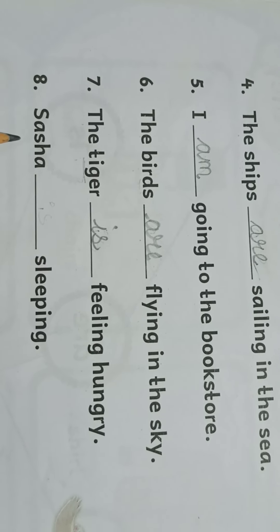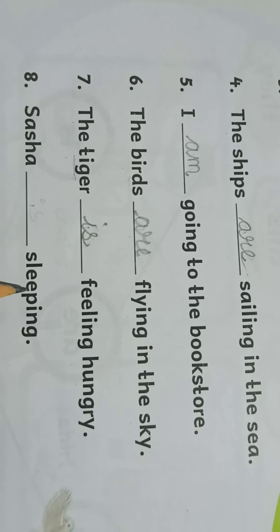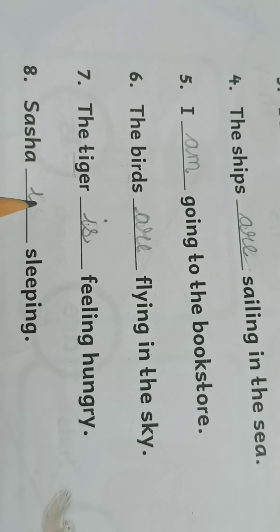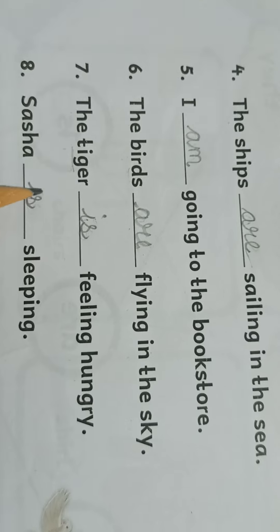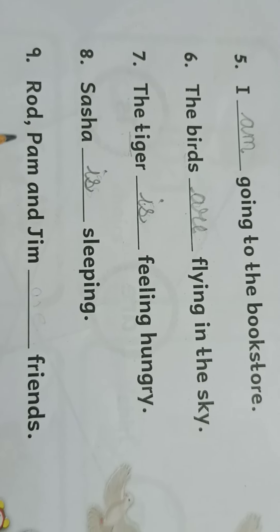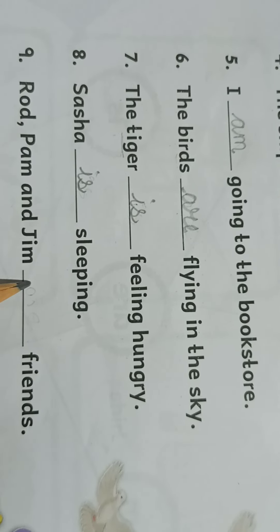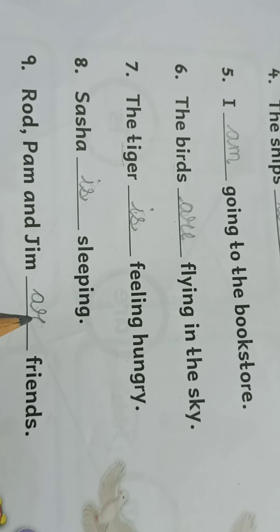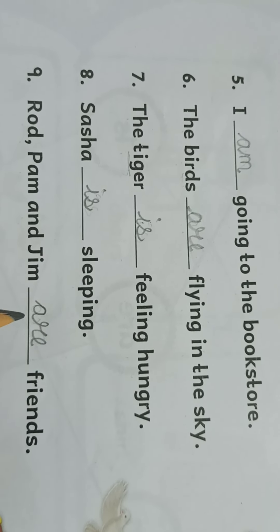Number eight: Sasha, dash, sleeping. Sasha is only one, so we will write 'is'. Sasha is sleeping. Number nine: Rod, Pam and Jim — one, two and three. So here we are not going to write 'is', we are going to write 'are'. Rod, Pam and Jim are friends.